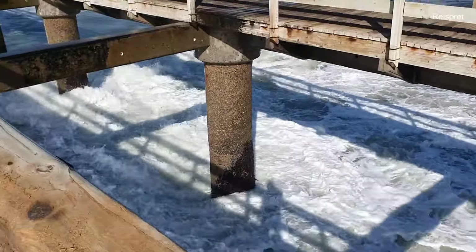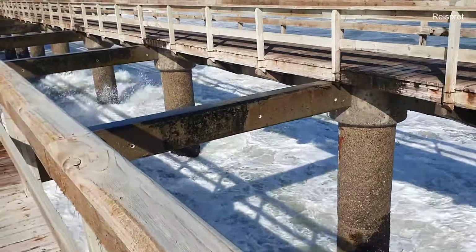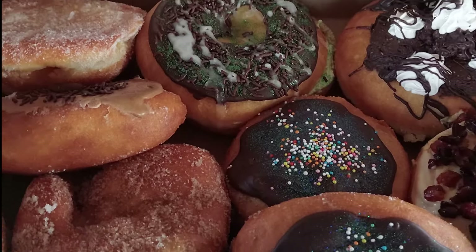In this video, we visit the famous jetty in Swakopmund, and we show you where to buy some decent donuts.